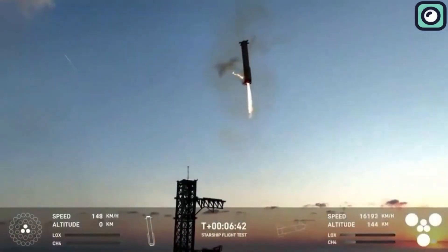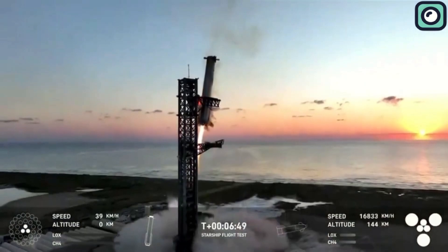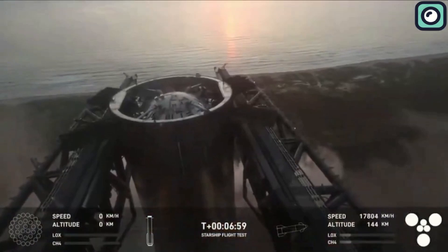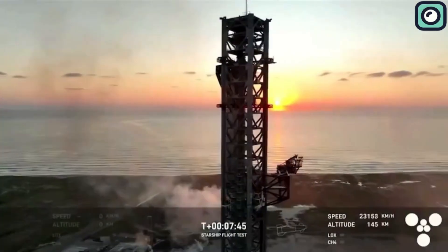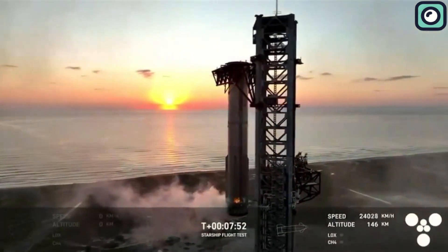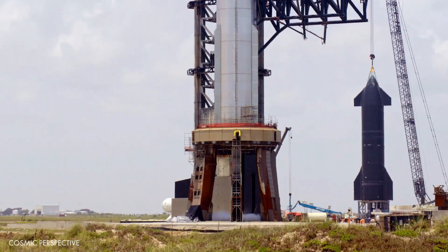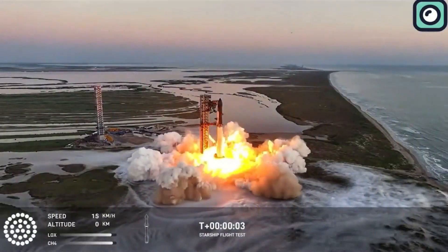However, there's still a lot of work to be done before Super Heavy Booster B12 can fly again. SpaceX engineers need to conduct a series of detailed inspections, carefully analyzing every part of the rocket — from the heat shields to the Raptor engines — to ensure everything performed as expected and that any potential wear or damage can be addressed before the next flight. One pressing concern was whether there would be any damage to the orbital launch mount and the water deluge system, which are critical for dissipating extreme heat and mitigating damage to the infrastructure.